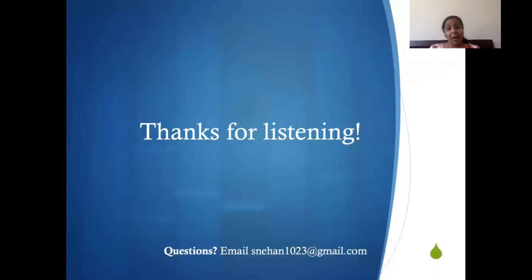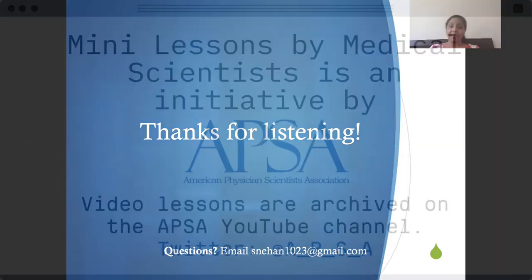I'd like to thank you all for taking the time to listen to this mini lesson by a medical scientist. If you have any questions, my email is below — feel free to email about medical school, graduate school, Alzheimer's disease, anything you like. I hope that this was both fun and informative for you. Thank you.